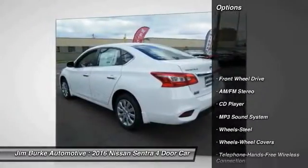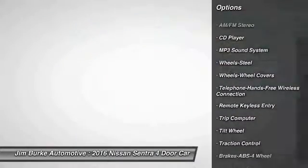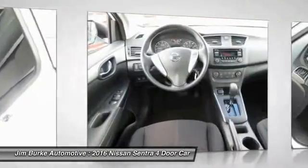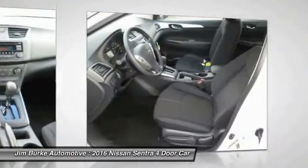Here are some of this vehicle's great options: anti-lock braking system, traction control, Bluetooth wireless data link for hands-free phone, power steering, air conditioning, front cruise control, rear defrost, AM FM stereo radio, FWD, and trip computer.